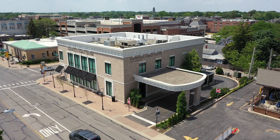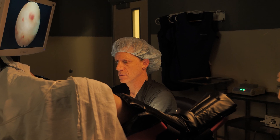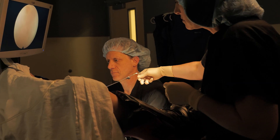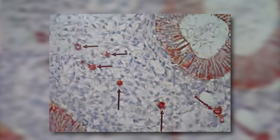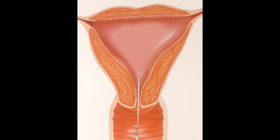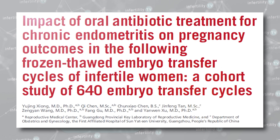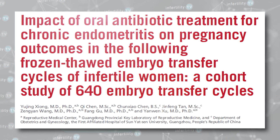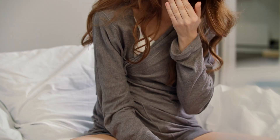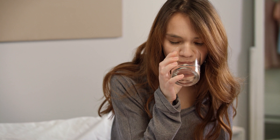At IVF1, we currently recommend looking for chronic endometritis, which is inflammation of the uterine lining. The gold standard for diagnosing endometritis is to look for a type of inflammatory cells called plasma cells. Although testing for endometritis is invasive — it requires a biopsy — it is very inexpensive, and there is good data showing that people with high numbers of plasma cells have lower pregnancy rates in IVF. Importantly, treatment to reduce the number of plasma cells improves pregnancy rates.